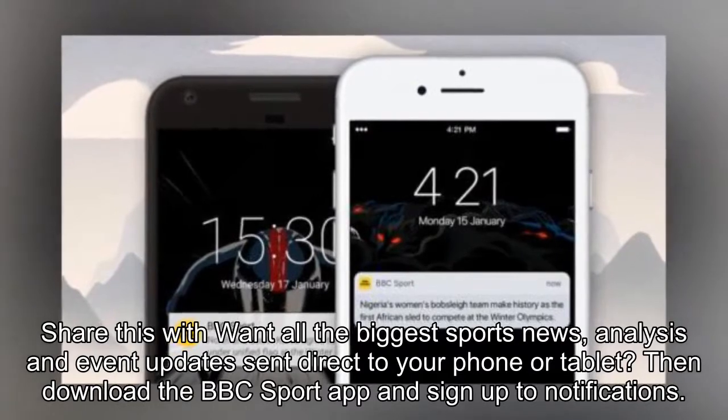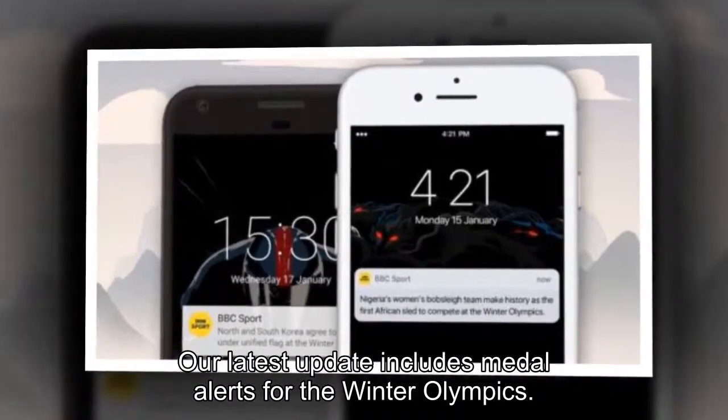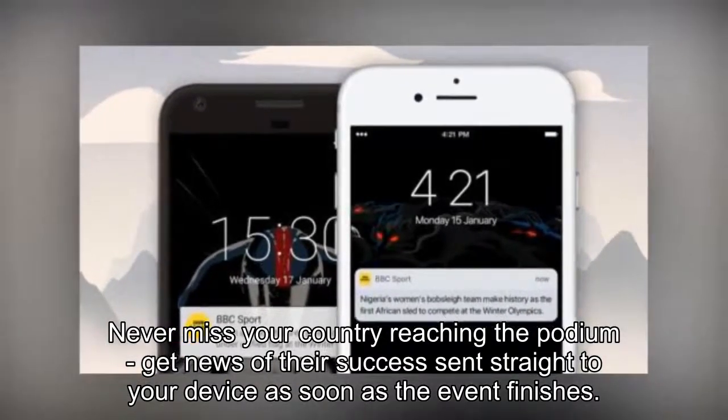Want all the biggest sports news, analysis and event updates sent direct to your phone or tablet? Then download the BBC Sport app and sign up to notifications. Our latest update includes medal alerts for the Winter Olympics — never miss your country reaching the podium. Get news of their success sent straight to your device as soon as the event finishes.